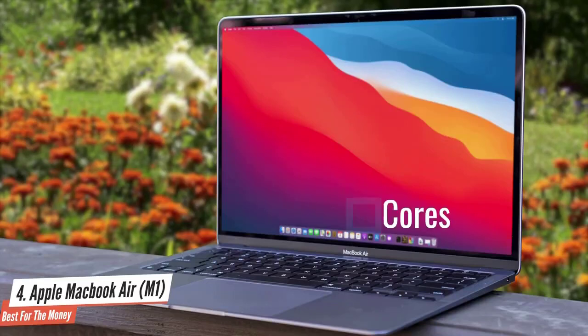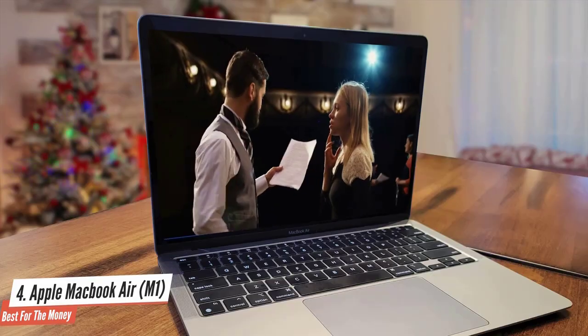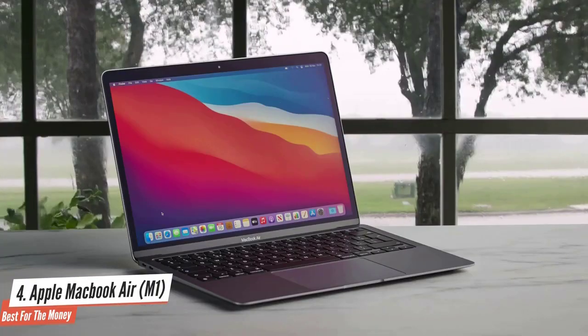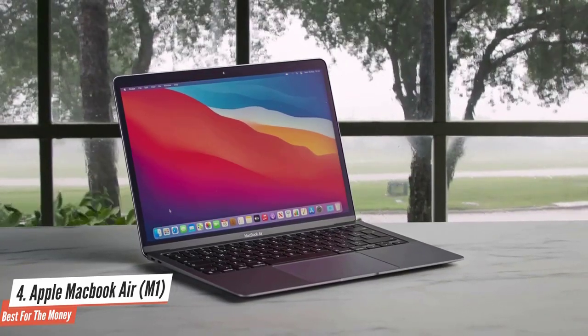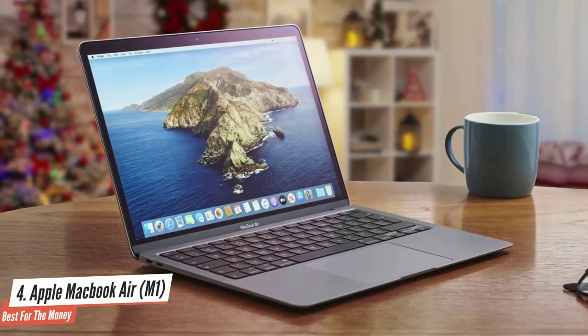The M1 has four high-performance CPU cores that handle demanding tasks such as crunching data and editing photos, while four high-efficiency CPU cores handle lightweight tasks such as sending emails. Apple declared its M1 chip would enable all-day battery life, and the company has hit that mark. This MacBook Air M1 review has shown why its amazing endurance and shockingly good speed combine to take the MacBook Air to new heights.